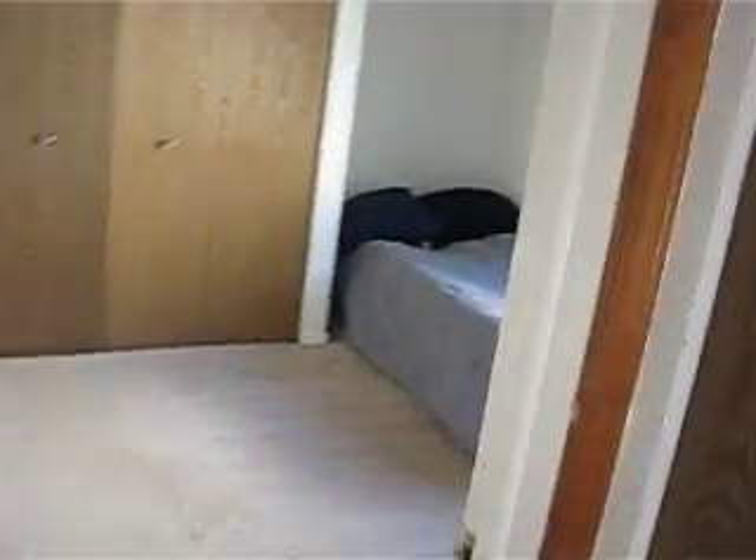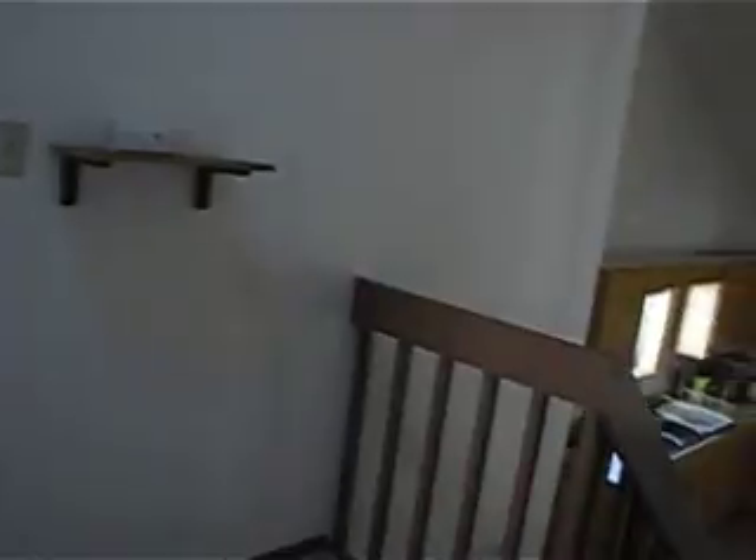Another bedroom with lots of windows. Another bedroom. They said three bathrooms, but I'm not seeing three bathrooms. So, you have a full one here and a full one downstairs.